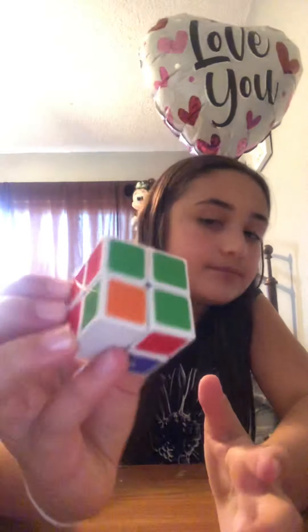Next we have a Rubik's cube — I'm sure you guys know what this is. It's kind of distracting me right now, honestly. I don't know how this works mostly.